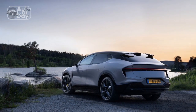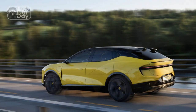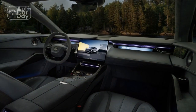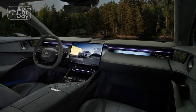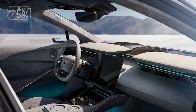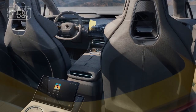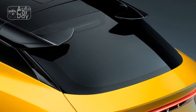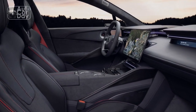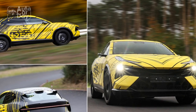Pros: 1. Exhilarating performance — the Lotus Elita delivers incredible acceleration and exceptional handling, providing an adrenaline-fueled driving experience. 2. Impressive range — with a range of over 300 miles, the Elita eliminates range anxiety and enables long-distance travel without frequent recharging. 3. Fast charging — the Elita's fast charging capability allows for quick replenishment, making it convenient for both daily use and longer journeys. 4. Striking design — the Elita's sleek and aerodynamic design reflects its sporty nature, while the driver-focused interior enhances the overall driving pleasure. 5. Environmental friendliness — as an all-electric vehicle, the Elita produces zero tailpipe emissions and utilizes sustainable materials, making it an environmentally responsible choice.